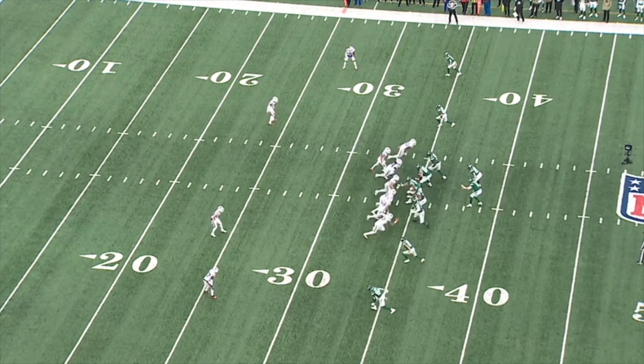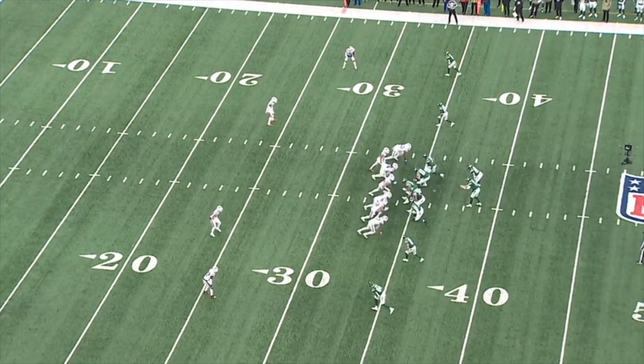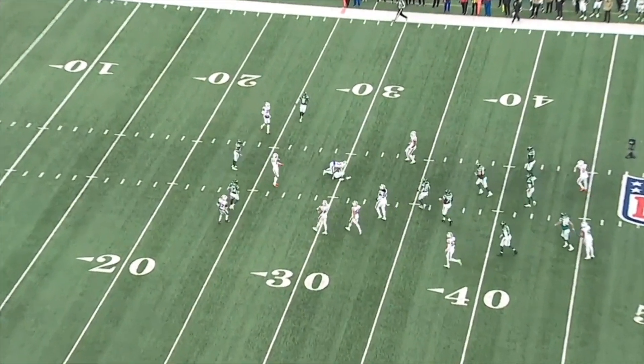Here's another play that shows the level of trust Leslie Frazier has in his safeties. It's cover zero on third and 10, and if whoever gets targeted can't tackle in the open field, it's most likely a touchdown.